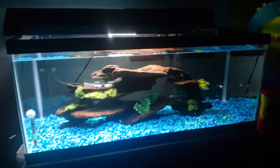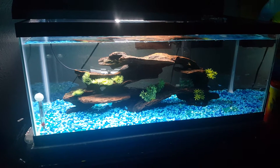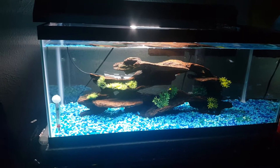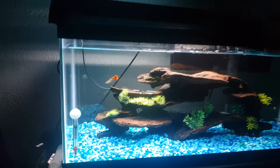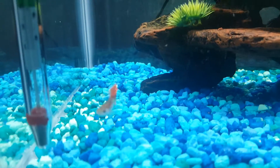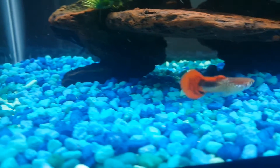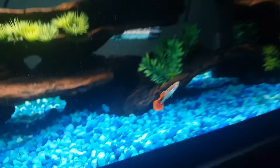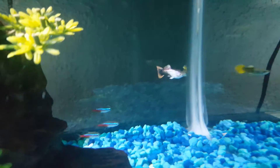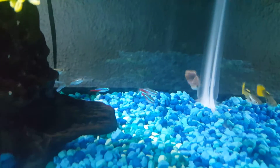Check out my wife's 20-gallon long tank — she got fancy guppies and neon tetras. These little guys are just beautiful, they've only been in the tank about an hour. She made an excellent choice. She got six fancy guppies and six neon tetras. I told her to get some females but she said she wasn't going to jump right into that just yet. Pretty cool, beautiful fish.